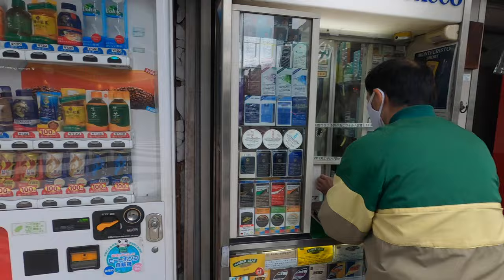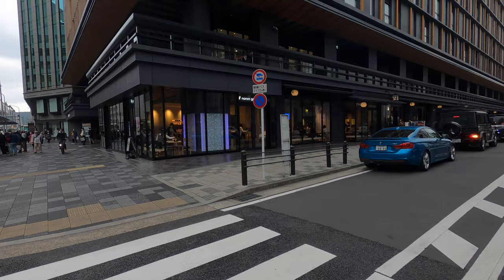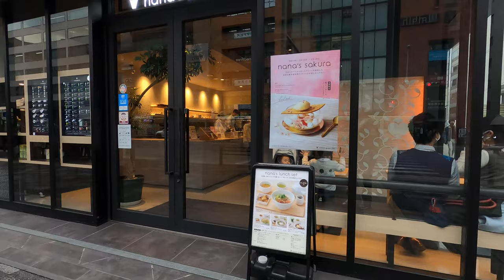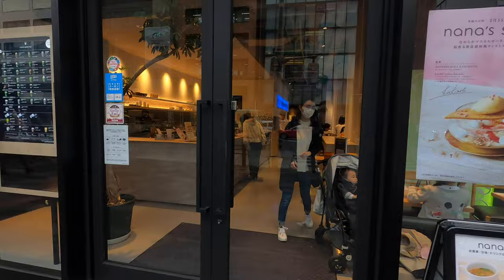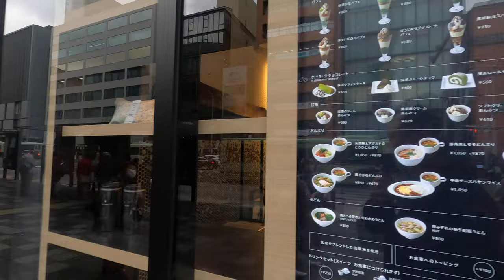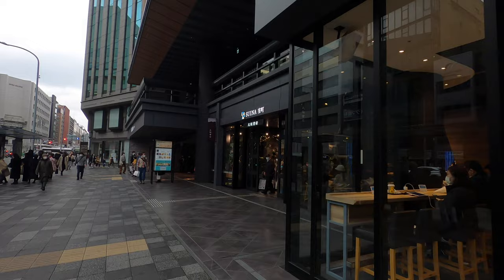So this place is called Suena. They've got a lot of restaurants both outside and inside. There's Nana's Green Tea — they've got a lot of good stuff here, really good quality green tea and food. If you didn't know, Kyoto is known for their green tea, and this place is really good. I highly recommend it.